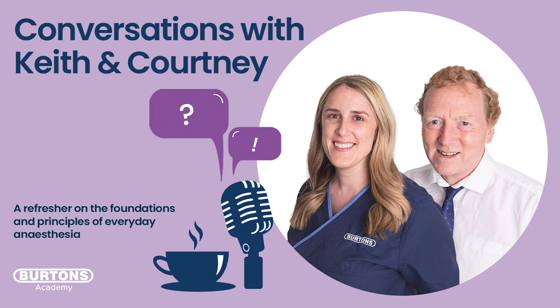Hello and welcome to episode three of series two of our podcast. Today we'll be talking about blood pressure, specifically non-invasive blood pressure. I want to discuss why we use non-invasive blood pressure, how we do it, and what we can do with the results. I'm joined today by Courtney. Good afternoon Courtney. Hi Keith.